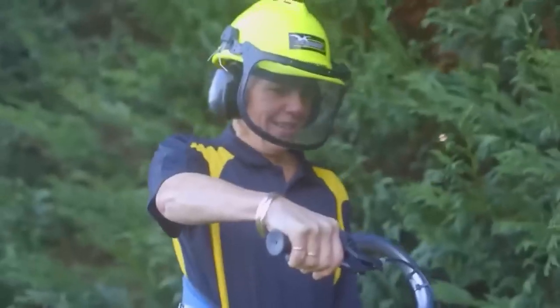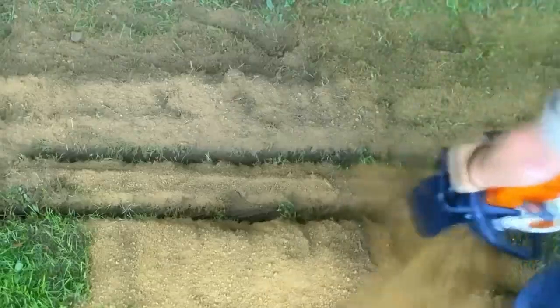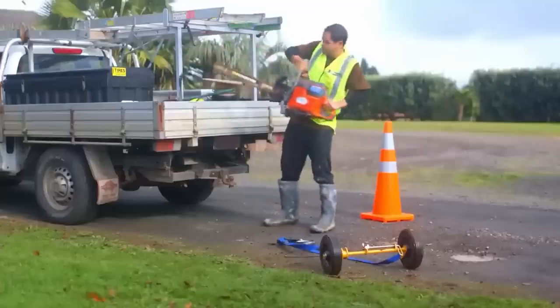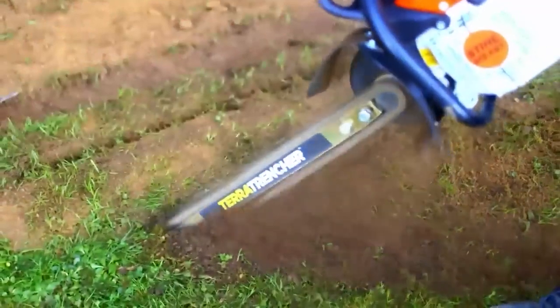The applications are limitless, says the manufacturer — however, not everyone agrees. People in the comments note the trencher will not work on too dry or hard soils. The price is also not too attractive: $2,900 for the trencher alone, and $5,900 for the set with the dolly.